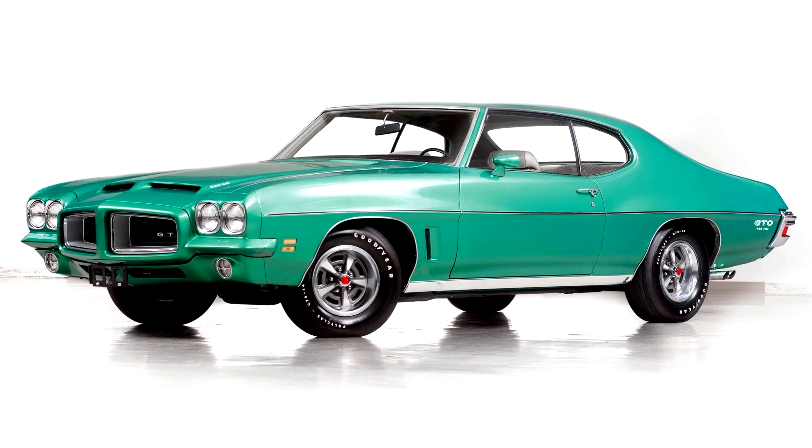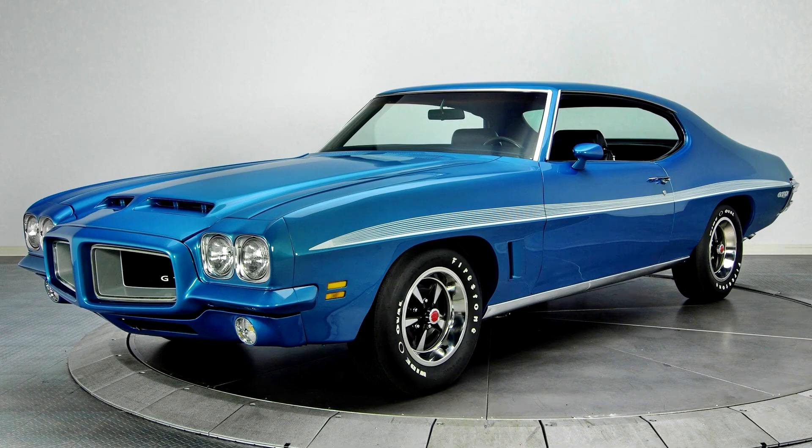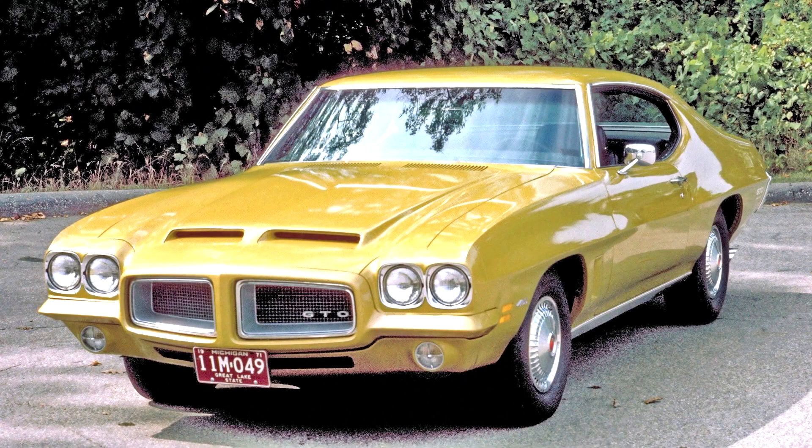Other optional equipment was similar to 1971 and earlier models. Planned for 1972 as a GTO option was the ducktail rear spoiler from the Pontiac Firebird, but after a few cars were built with that option, the mold used to produce the spoiler broke, and it was cancelled. Rally 2 and honeycomb wheels were optional on all GTOs, with the honeycomb wheels now featuring red Pontiac Arrowhead emblems on the center caps, while the Rally 2 wheels continued with the same caps as before, with the letters PMD for Pontiac Motor Division.